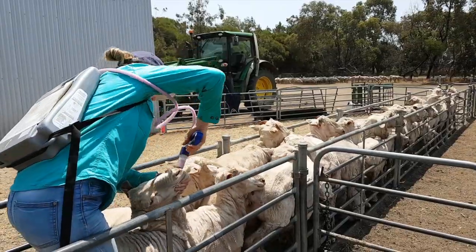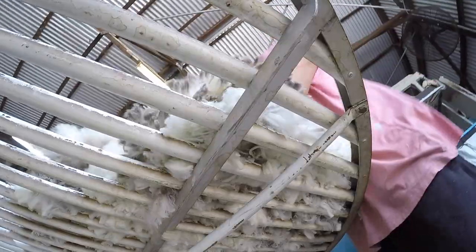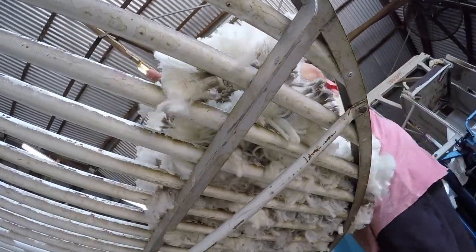Precision drenching and matching lambs to their dams, as well as collecting data on lambing and pregnancy scanning, just to name a few.